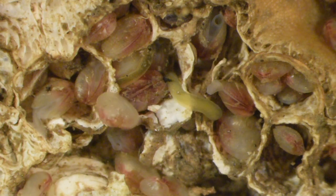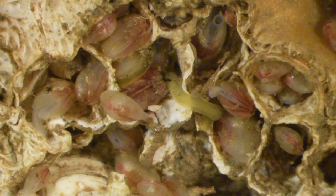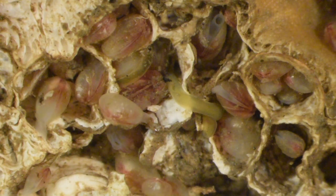This video is about nemertean worms, like this unidentified green worm I found in some empty barnacle tests from Alamitos Bay while looking at the little clam Lycea.